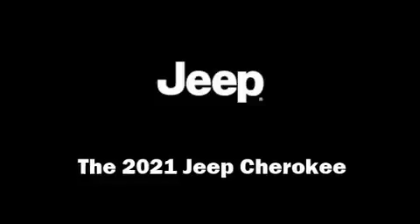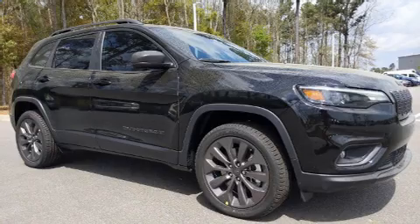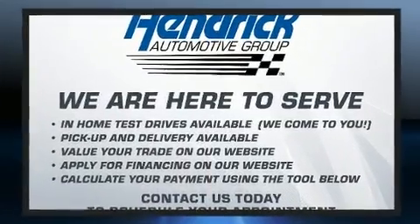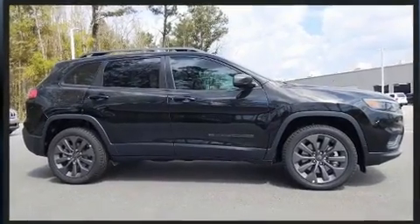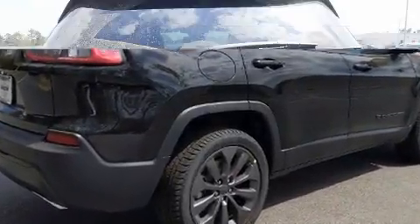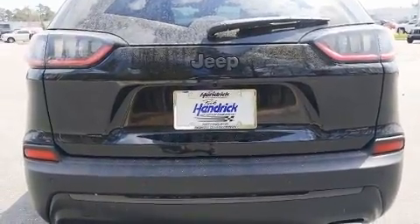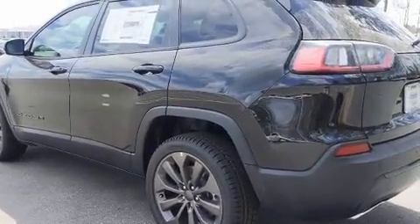The 2021 Jeep Cherokee offers a wealth of standard features, meaning you no longer have to sacrifice. These include heated seats, a built-in garage door transmitter, a power seat, turn signal indicator mirrors, a power rear cargo door, lane departure warning, one-touch window functionality, automatic climate control, and leather upholstery — proving that economical transportation does not need to be sparsely equipped.